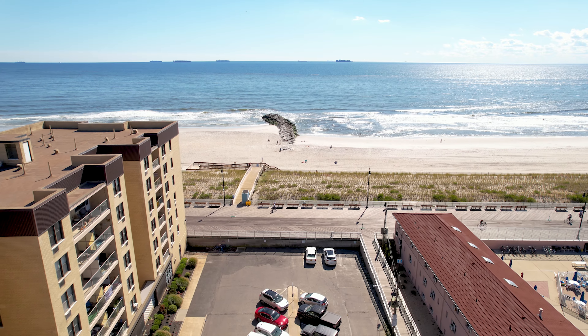This townhome is the epitome of living by the beach. Thanks so much for stopping by. Please feel free to reach out if you'd like to schedule a private showing.